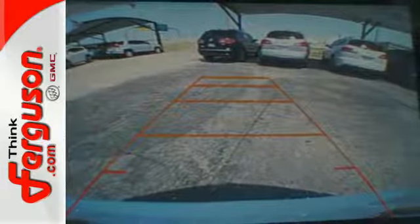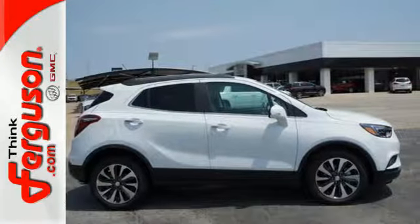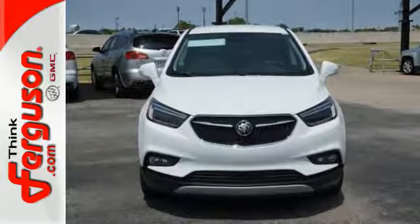Buick IntelliLink with color touchscreen, Bluetooth, Sirius XM satellite radio, and OnStar with 4G LTE Wi-Fi hotspot never cease to fascinate.